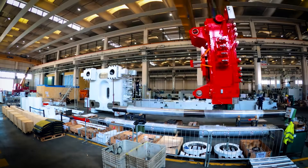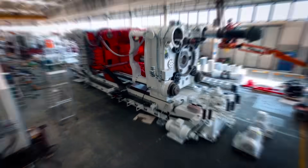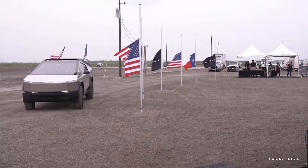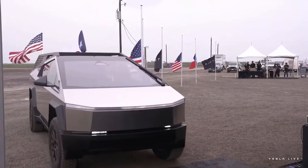The Gigapress is poised to give Tesla a significant edge in production efficiency, leaving competitors scrambling to catch up, with the Cybertruck on the horizon and its unconventional design already capturing the imagination of enthusiasts worldwide.